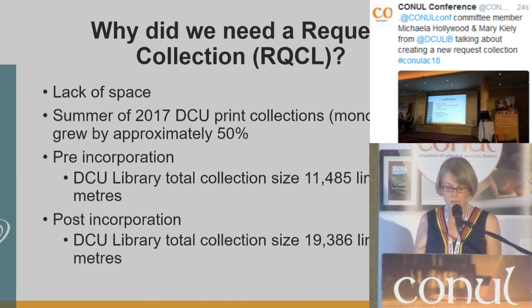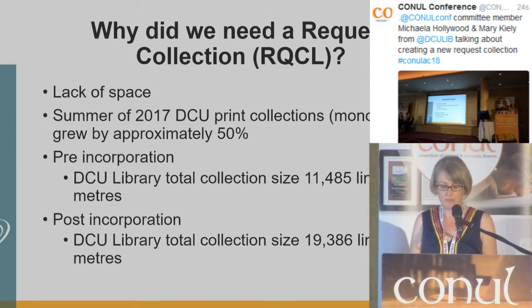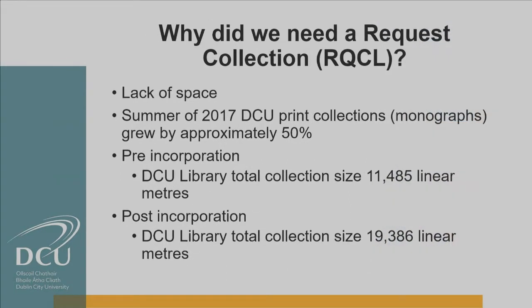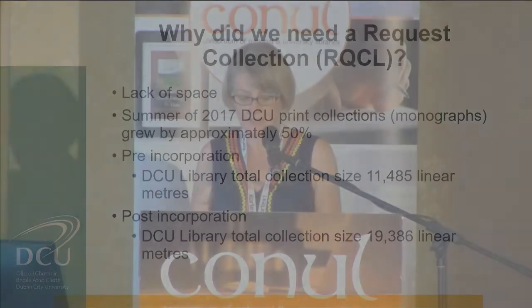So why did we need to set up a request collection? Incorporation brought with it a major conundrum, and that was space. During the summer of 2017, DCU teaching and research print collections grew by almost 50%. In order to create one DCU library collection, four main lending collections needed to be integrated into two libraries. To facilitate such a huge increase in printed material, we set out to create a new request collection.